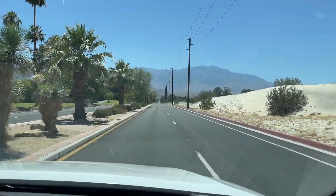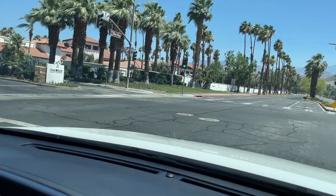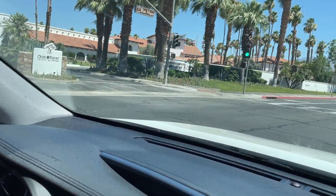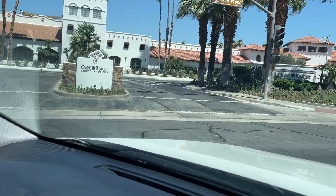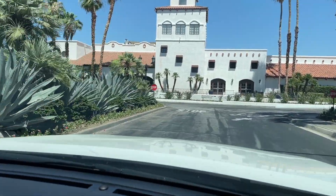Hello, everyone! Join me as we are going to have fun at this beautiful resort. We are super close! Welcome to Omni Rancho Las Palmas Resort and Spa!